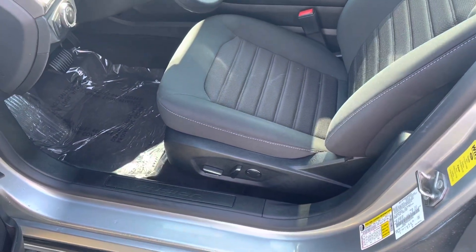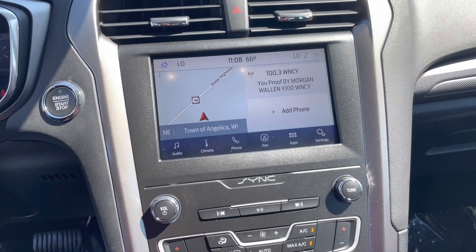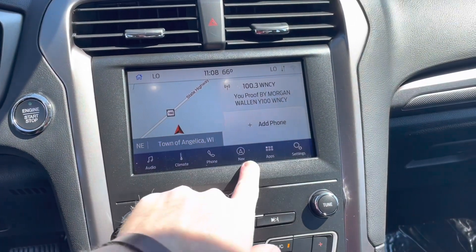On the inside here we do have a power driver's seat. Nice touch screen with SYNC 3 so you can do Apple CarPlay and Android Auto, and also has built-in navigation on it.